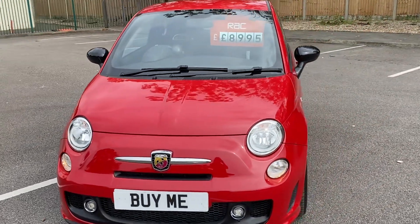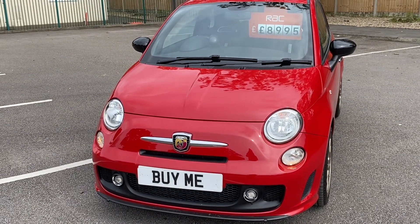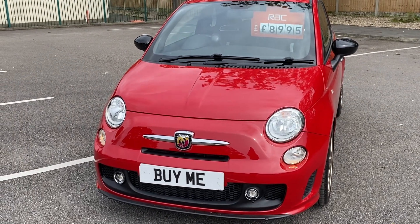Very low mileage in a lovely condition. Thanks for watching, see you soon. Sorry about the wind — it's a little bit blustery today. Goodbye.